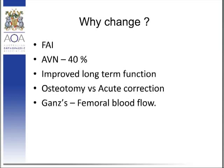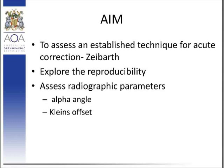The aims of our project were: first, to assess and establish the technique of capital realignment. The modified Dunn has been described previously by Ziebarth and colleagues from Berne. The focus is not so much on the technical aspects of the procedure itself, but rather to explore its reproducibility in the hands of other surgeons, and also to apply the radiographic parameters previously mentioned to determine whether anatomical correction and restoration of proximal femoral geometry has been achieved, and to quantify postoperative outcome.